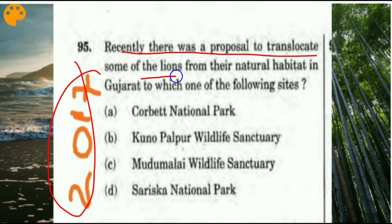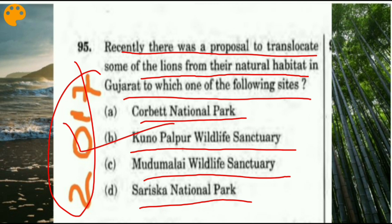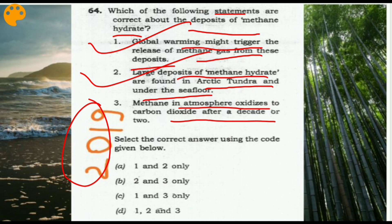Prelims 2017 question: 'Recently there was a proposal to translocate some lions from their natural habitat in Gujarat to which site?' Options: Corbett National Park, Kuno Palpur Wildlife Sanctuary, Mudumalai Wildlife Sanctuary, Sariska National Park. The answer is Kuno Palpur Wildlife Sanctuary. Prelims 2019 question on methane hydrate: Global warming might trigger release of methane gas from deposits; large deposits are found in arctic tundra and under the seafloor; methane in the atmosphere oxidizes to carbon dioxide after a decade or two. All three statements are correct — answer D.